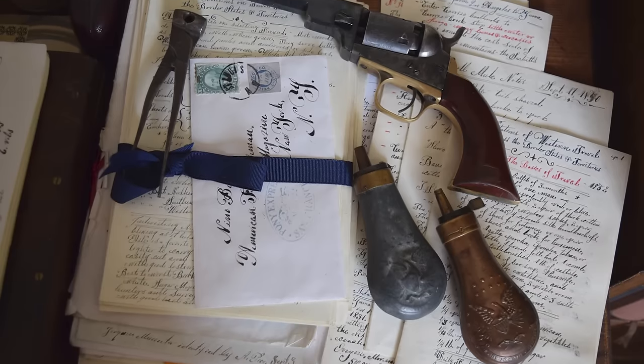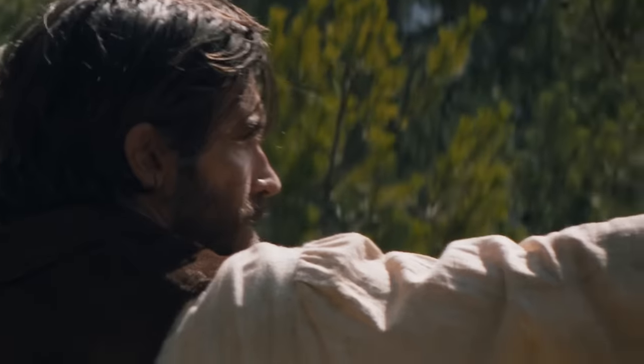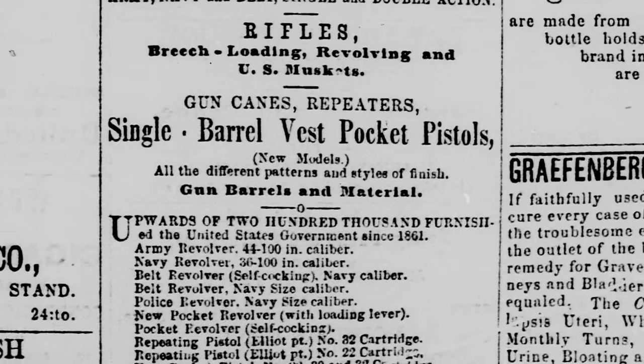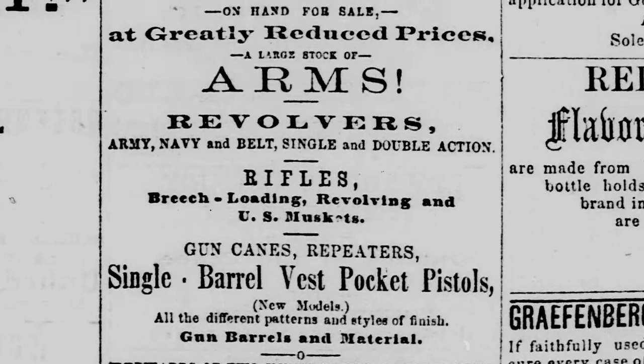Good ol' Sammy marketed the heck out of this firearm, and soon it was being purchased by military and civilians alike. 200,000 Navies left the factories in America, and another 38,000 were assembled in London. It turned out to be one of the most widely used handguns in the 19th century. I'm Dustin from Guns of the West, and I have a passion for these cap and ball revolvers, like that 1851 Navy Santee there is showing you.